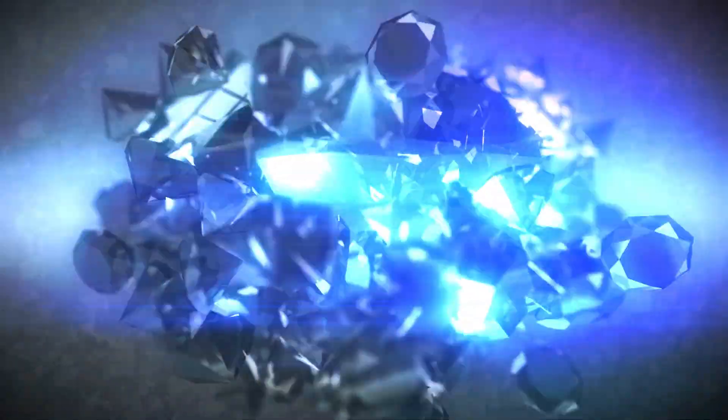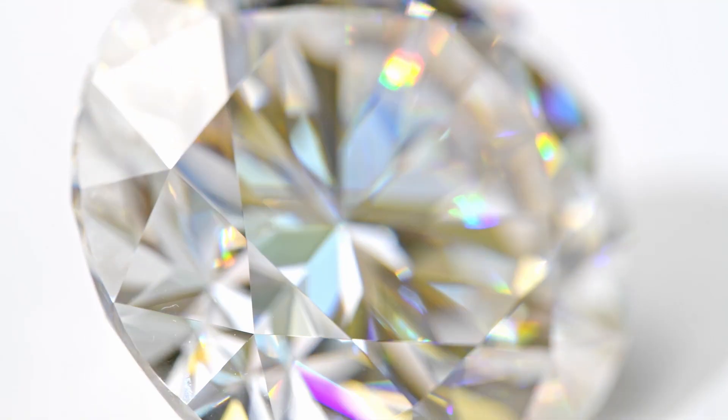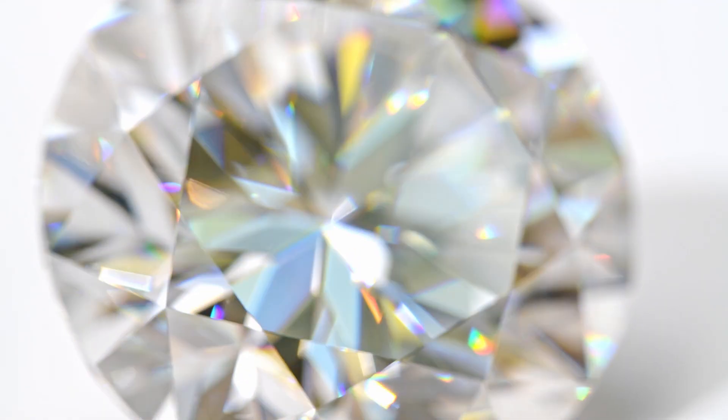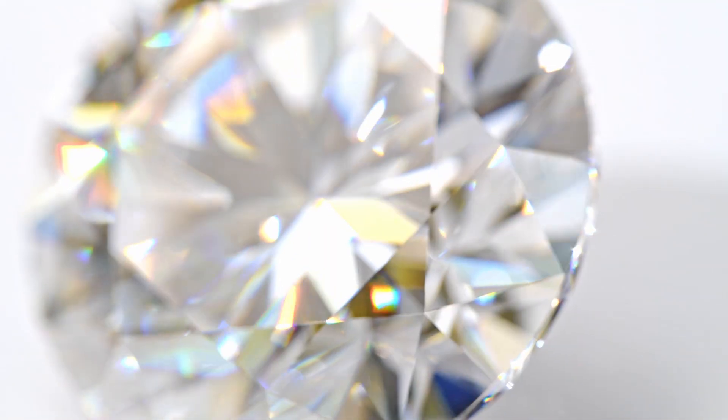It all depends on the intensity of the fluorescence and its color. Here's the general rule: diamonds with strong blue fluorescence tend to be a little less expensive than those without fluorescence. Many people prefer diamonds without fluorescence because they want the stone to look its best under any lighting condition, and fluorescence can be a bit unpredictable.